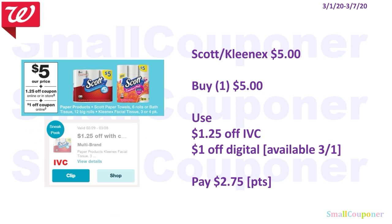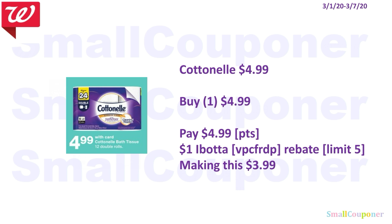The Scott or Kleenex are $5. You'll buy one for $5, use the $1.25 off IVC and a $1 off digital that will be available on the 1st, and you'll pay $2.75. You can use your points because this is neither a buy or spend deal. The Cottonelle is $4.99, so you can pay that with points because this is neither a buy or spend deal. We do have a $1 Ibotta rebate for this, limit of $5. My referral code is VPCFRDP, also in the description box below. So it'll make this $3.99.